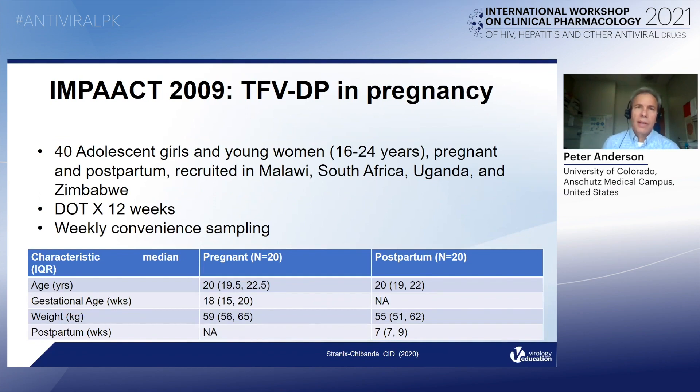There are fewer data, and limited and uncontrolled setting data for intracellular tenofovir diphosphate in dry blood spots, with a couple of references shown — suggestive of about a 29 to 45 percent reduction in tenofovir diphosphate in blood spots. However, those were limited data, and recently a formalized pharmacokinetic study for intracellular tenofovir diphosphate in blood spots in pregnancy was conducted — this was the IMPACT 2009 study.